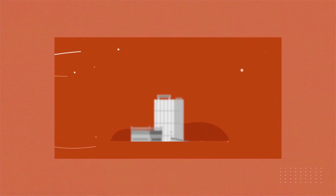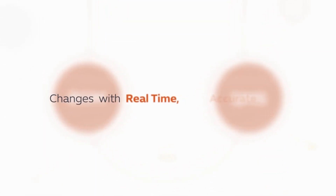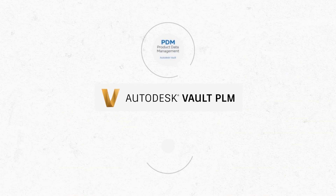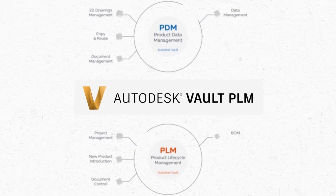PLM allows your organization to better view and collaborate on BOM, QMS, and changes with real-time, accurate information. With Autodesk Vault PLM, you can combine all these powerful tools in one seamless solution.